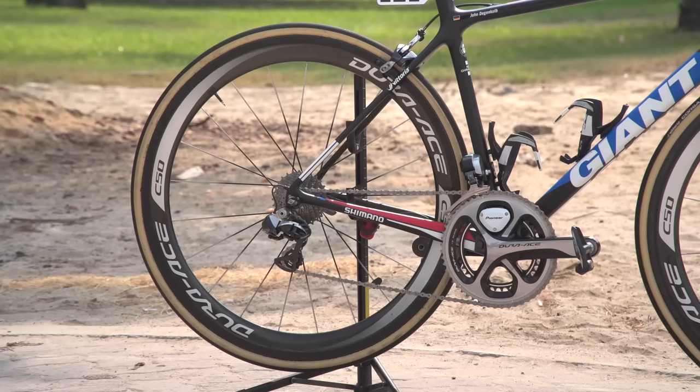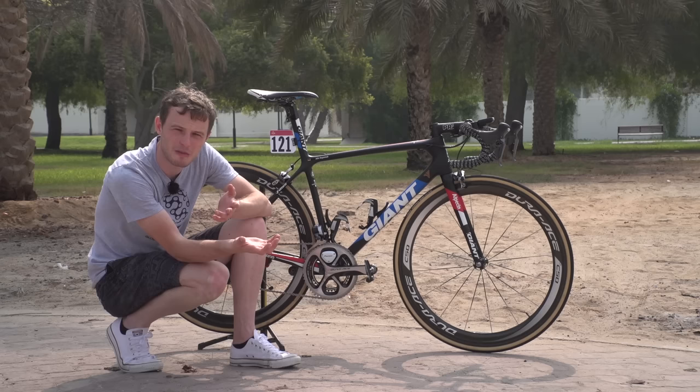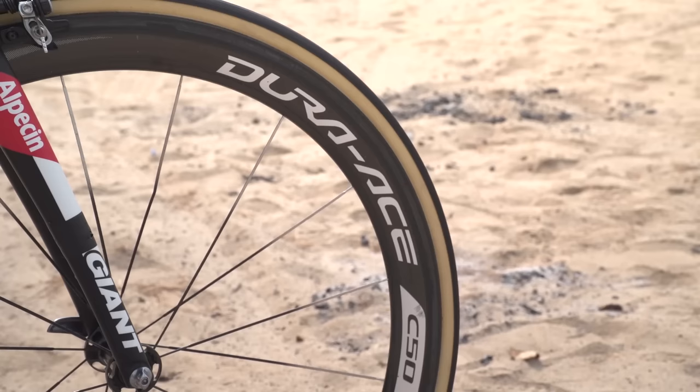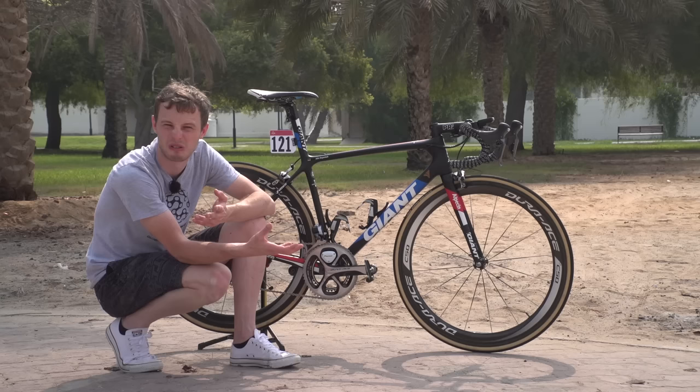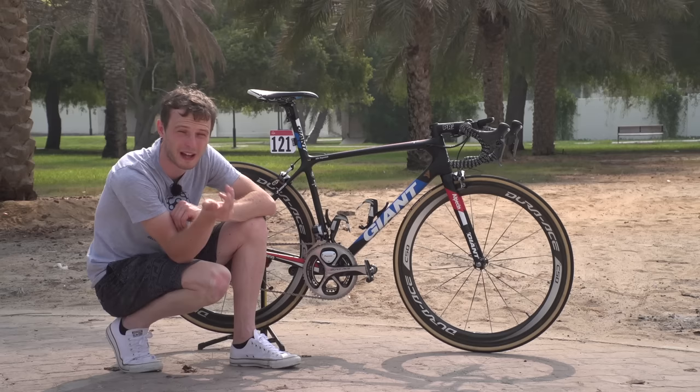Wheels are also supplied by Shimano, and they're Shimano C50. Not the lightest wheels in Shimano's range, but also not the heaviest or the most aerodynamic. They hit a really good midpoint of good bike handling — not too susceptible to getting blown around in crosswinds, but still aero and very light.